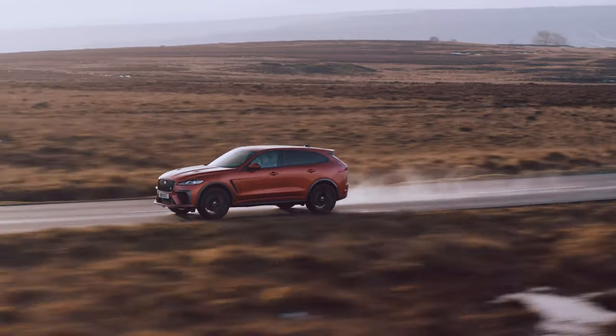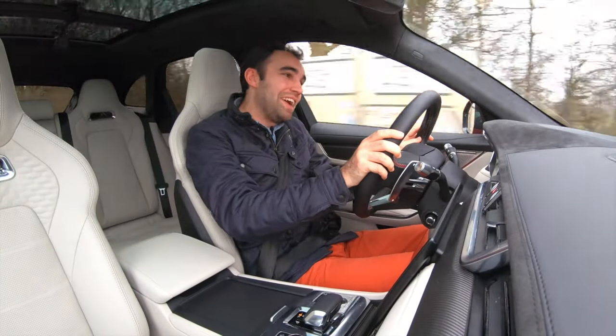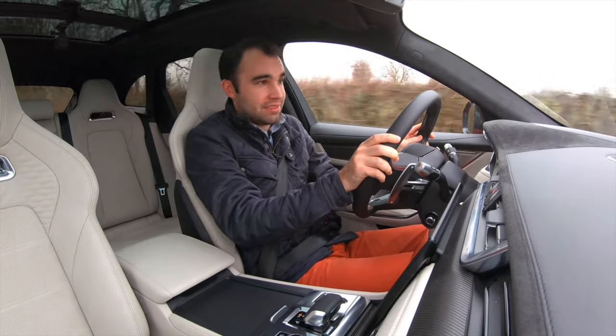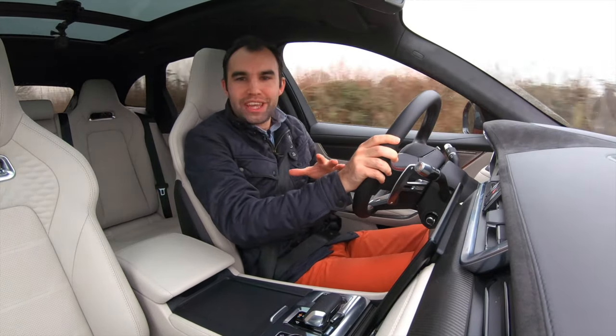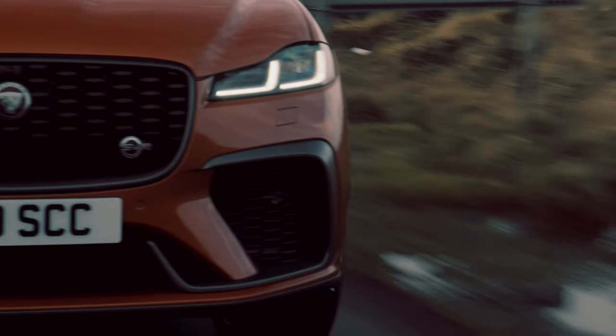Let's face it, you're not here to watch this review because you want to know about the interior. You want to know what this car is like to drive. Now Jaguar has been tweaking this car — they haven't just changed the interior, they've been tinkering around under the bonnet and on the chassis as well.